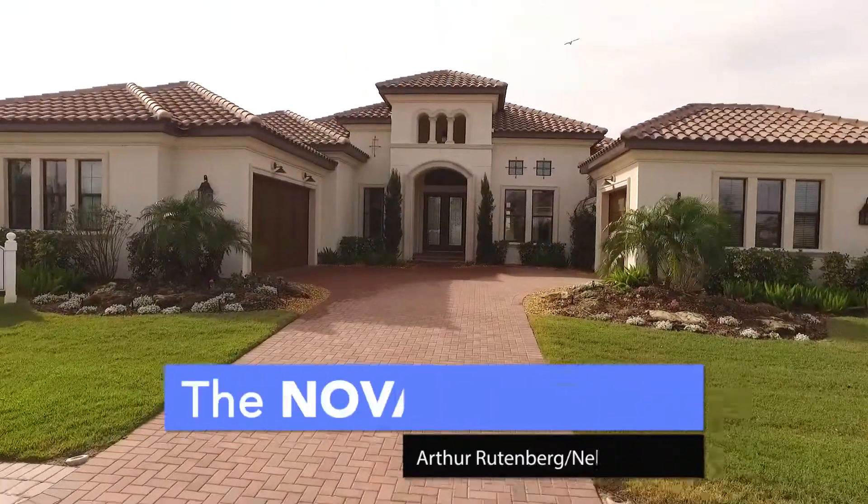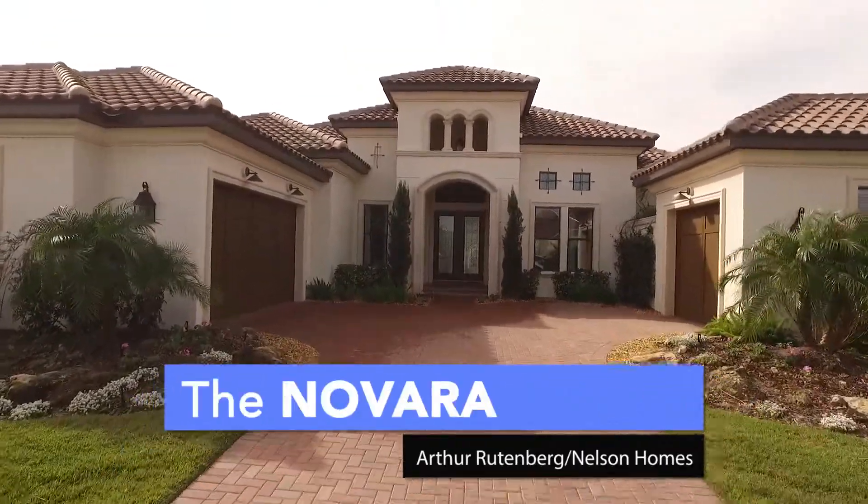Hi, I'm John Dweck and this is the Navara model for Arthur Ruttenberg Homes. We're in the Seacroft community of Country Club East in Lakewood Ranch.